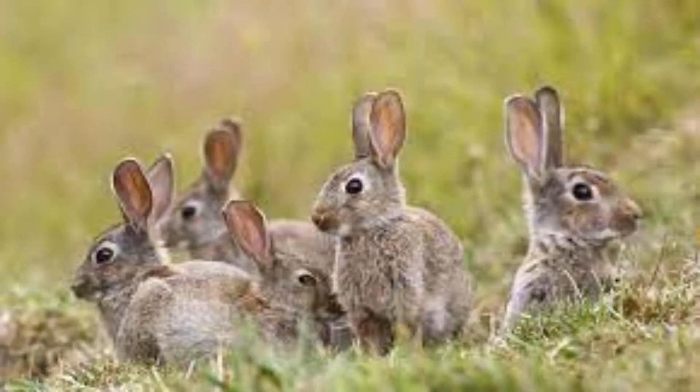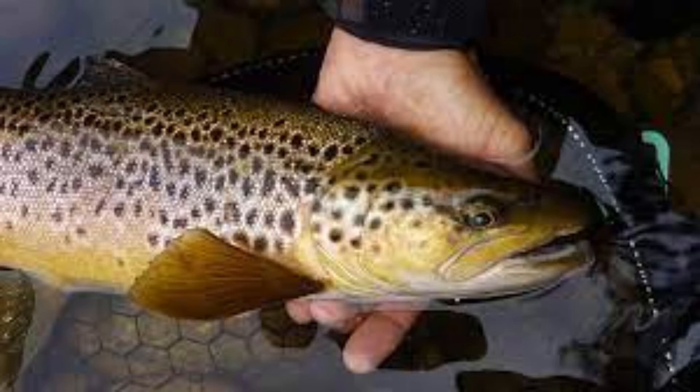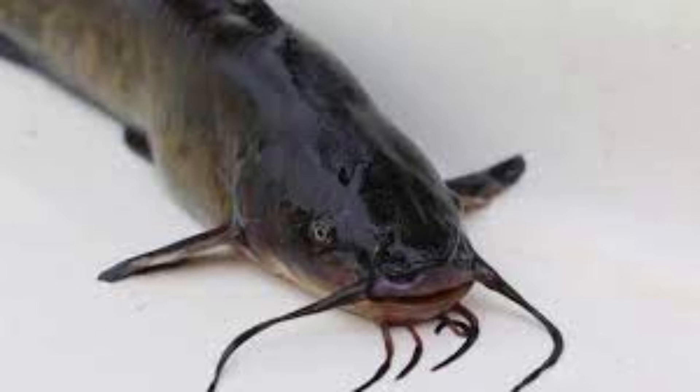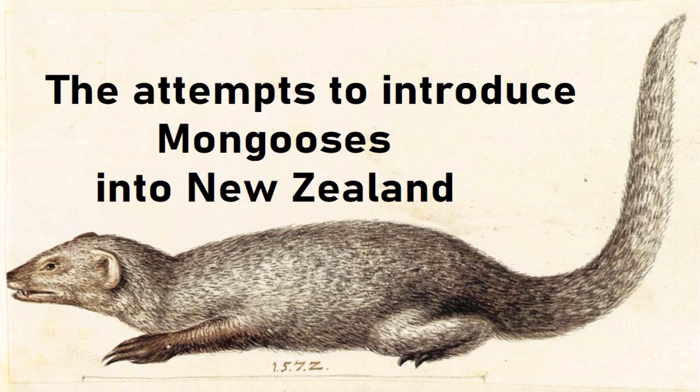Rabbits in 1864. 1866: the house sparrow. 1867: trout. 1868 was the purge. 1870s: wallabies, catfish, and of course the mongoose. Yep, mongoose — call them what you like. I've covered their brief time in New Zealand in a separate video, which I'll let you watch because I'm so nice.